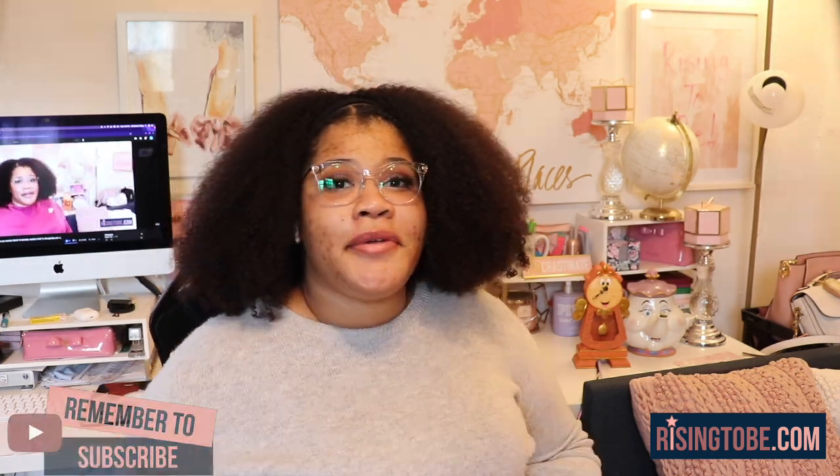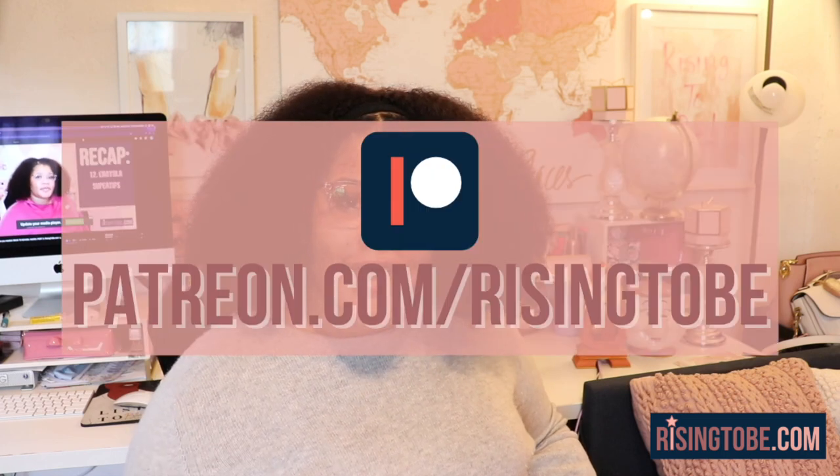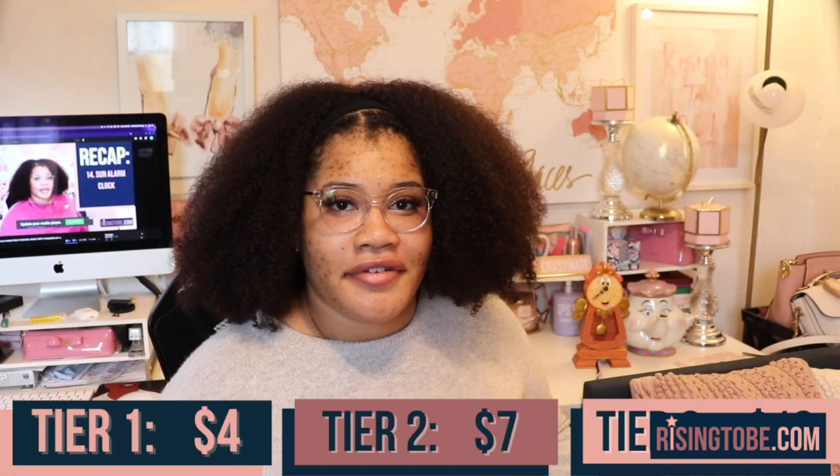Helping you rise to be productive, organized, and inspired so that you can reach your goals. I upload new videos and podcasts every single week, so be sure to subscribe as a riser so that you won't miss anything. Watch next week's episode at patreon.com/risingtobe — there are three tiers to choose from. Shop for workbooks, printables, and stickers at risingtobe.com. Now let's get into this episode.